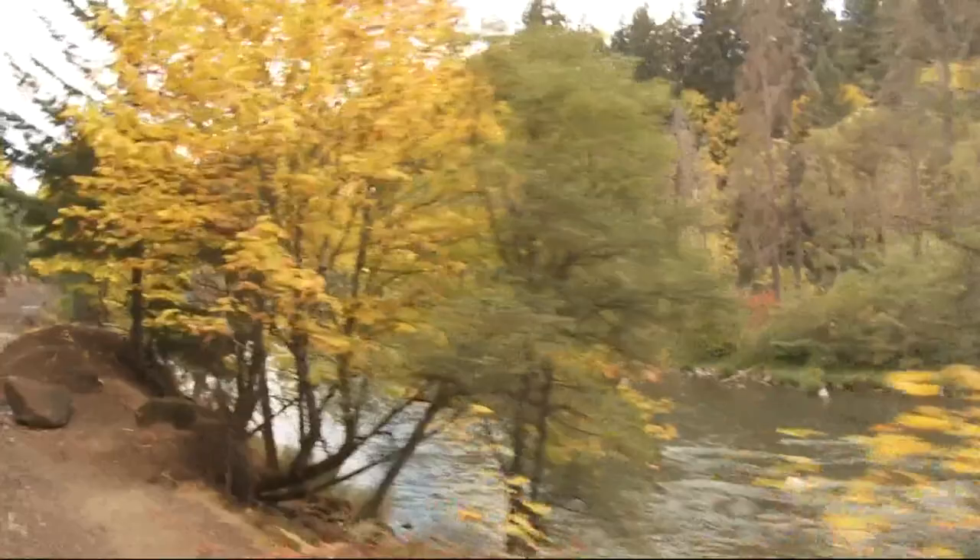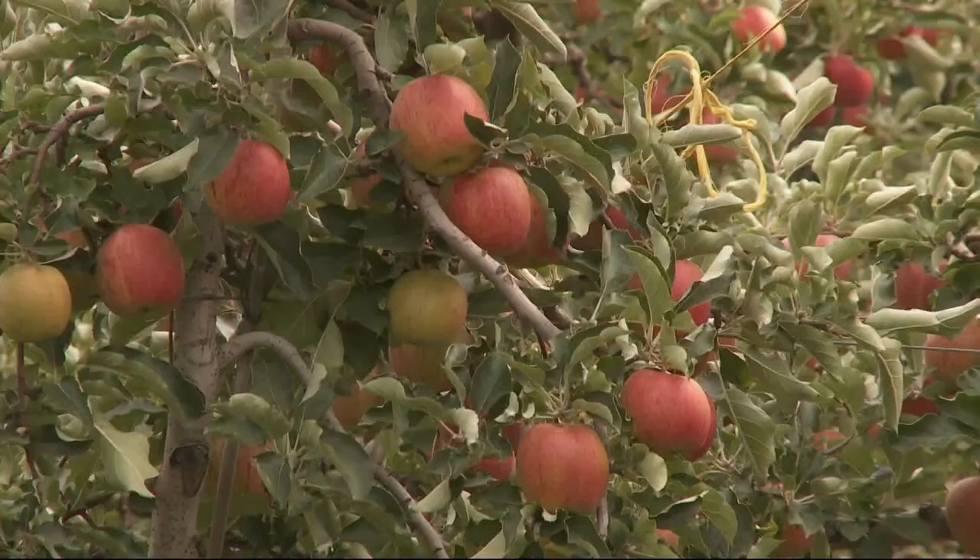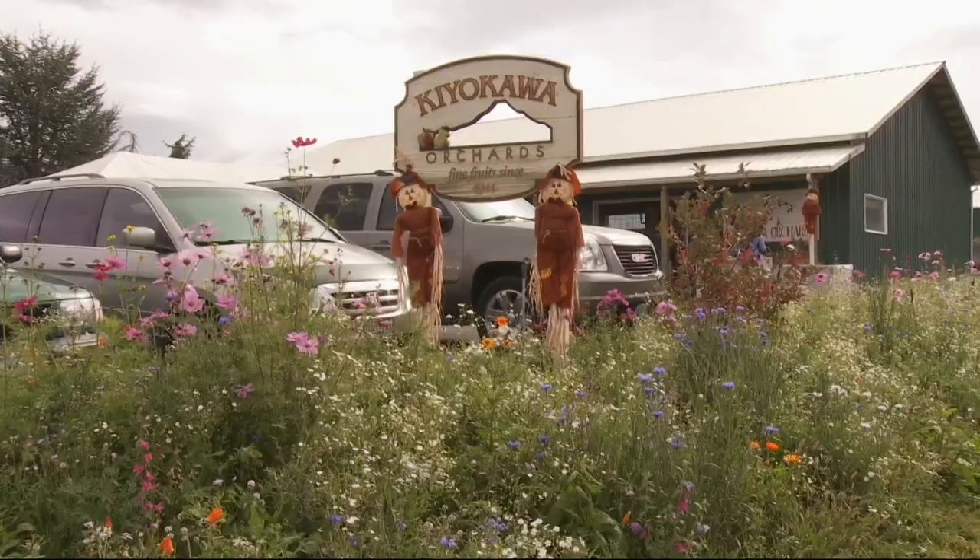Look out the window and enjoy the scenery and take in the views of scores of family-owned farms and orchards where fruit trees are heavy with the fall bounty.